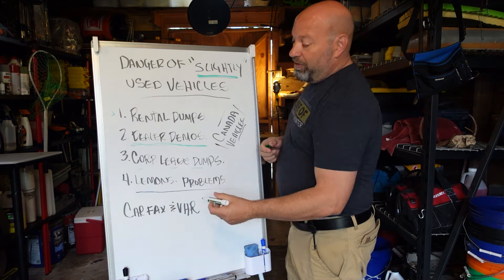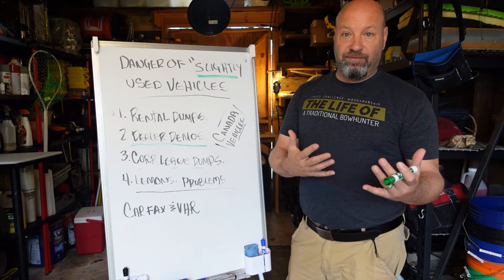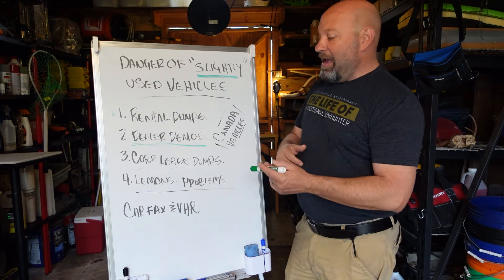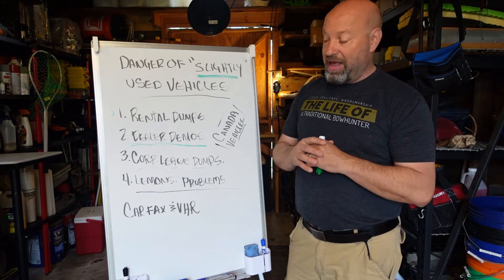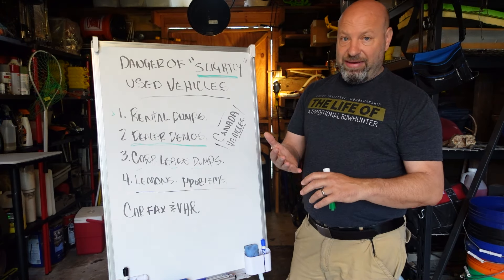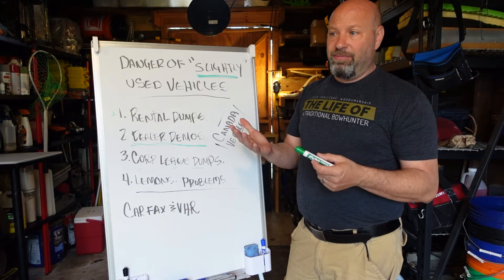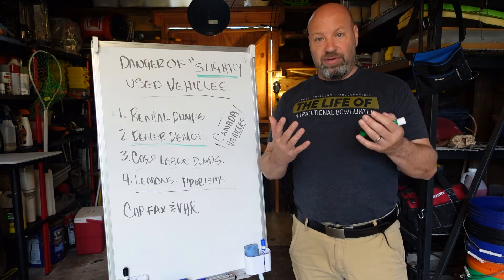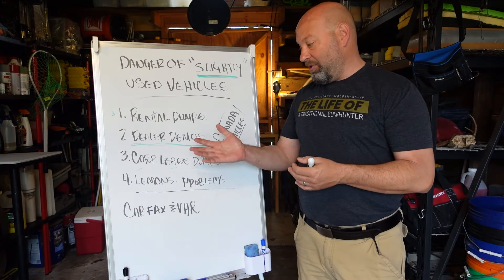The next factor: corporate lease dumps. When companies lease vehicles — for doctors, medical, or anything like that — you have a lot of companies that buy a car for their employees. These corporate lease ones are again a yearly thing: one year old, around 12,000 miles, and then they dump them. These are really only driven by one person for that corporate lease deal. But that person does not care about that vehicle whatsoever. Oil changes are usually skipped, things are not treated right, tire rotations are never done. They're not maintained the way you'd want. They're the company car — nobody cares about it. They're never washed. Nobody cares about underbody protection, especially in salt states. They're treated like garbage.